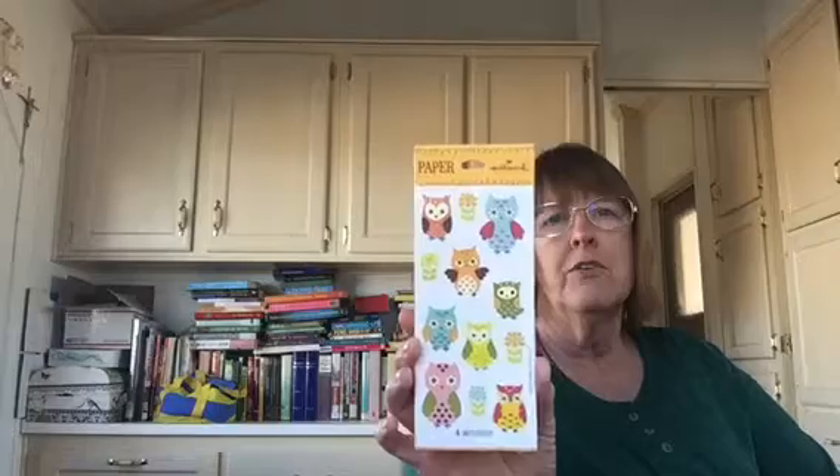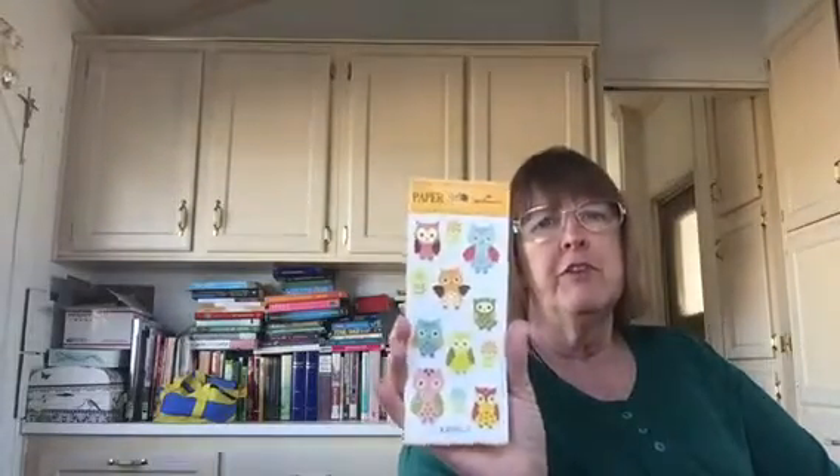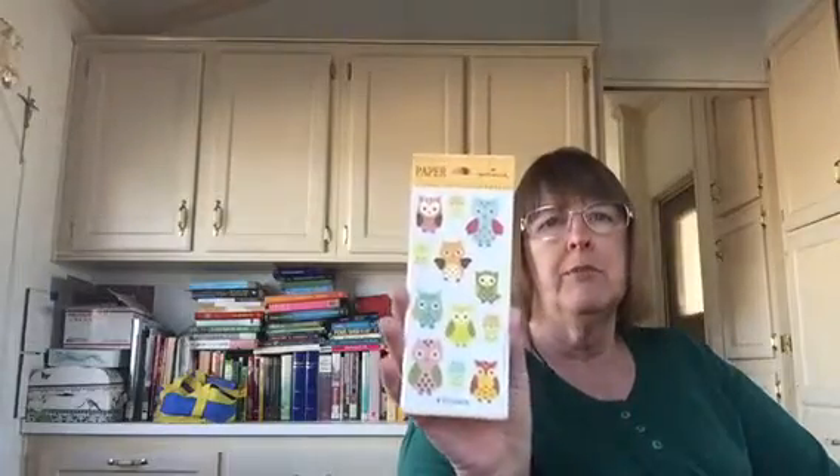I got some Hallmark stickers — owls — and those were 99 cents, so half of that was 50 cents. It wasn't all that cheap but it was still a good deal.